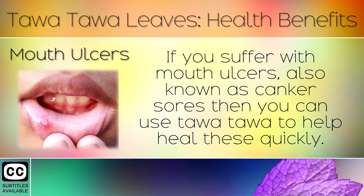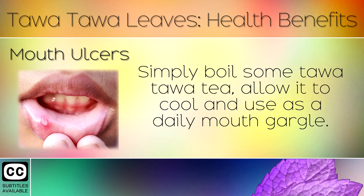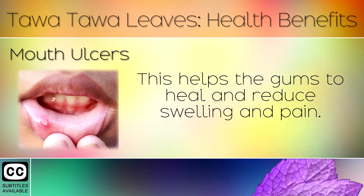13. Mouth Ulcers. If you suffer with mouth ulcers, also known as canker sores, then you can use Tawa Tawa to help heal these quickly. Simply boil some Tawa Tawa tea, allow it to cool and use as a daily mouth gargle. This helps the gums to heal and reduce swelling and pain.